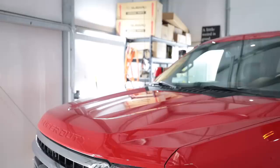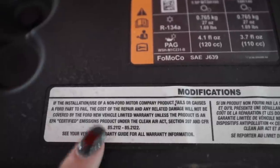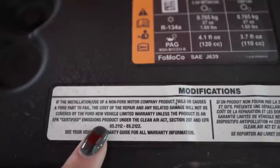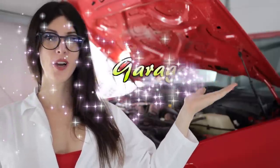It takes a second to get off the line, but once it starts going and it builds boost — geez. Time to pop the hood and check that out. There's basically a sticker saying 'do not modify.'